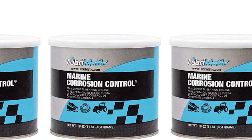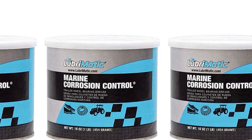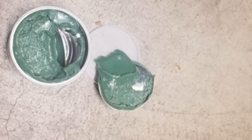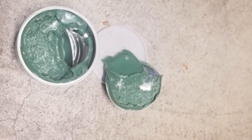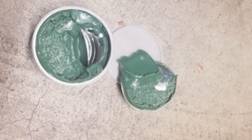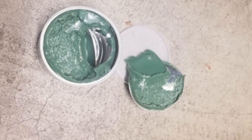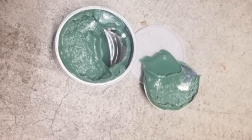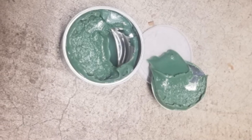It also comes with anti-corrosion properties to ensure that your vessel is properly taken care of. It can be applied on swivel hinges, wheel bearings, winches, pins, and anchor chain reels that need to be lubricated and provided with massive protection from corrosion. This way, your vessel is shielded from any potential damage that would be more costly to deal with.